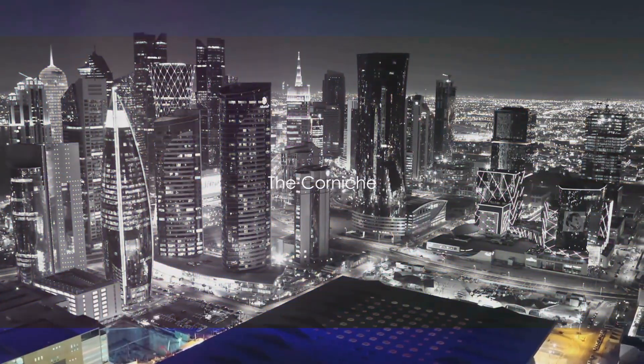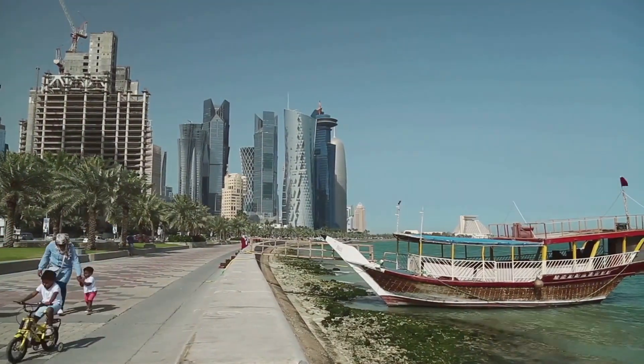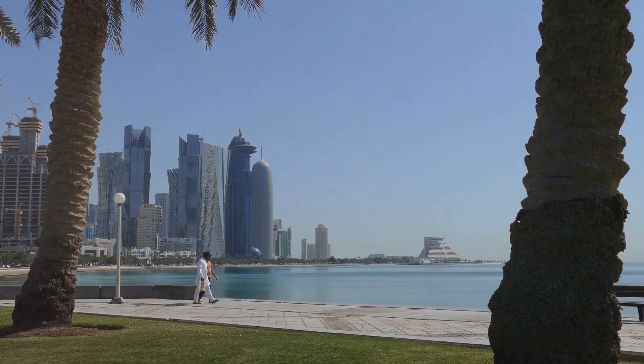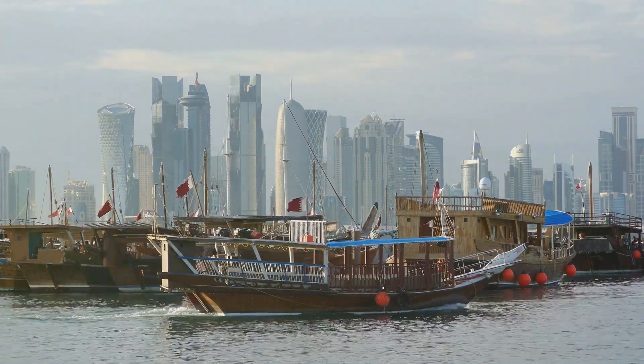First on our list is the Corniche. This iconic waterfront stretching along the Doha Bay offers a stunning view of the city's skyline. It's a perfect spot for a leisurely stroll or a bike ride, and if you're up for it, hop on a traditional dhow for a ride along the waters taking in the mesmerizing vista.